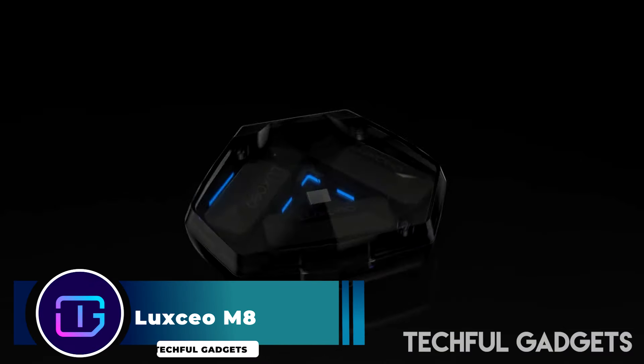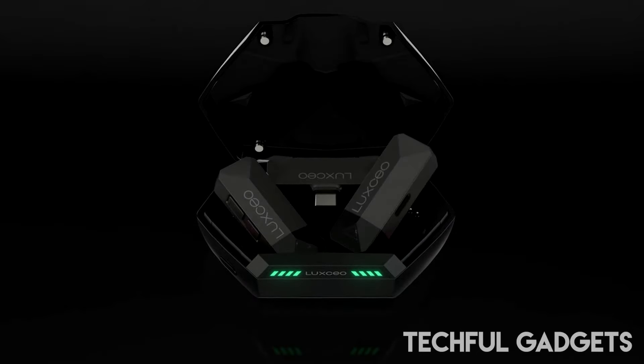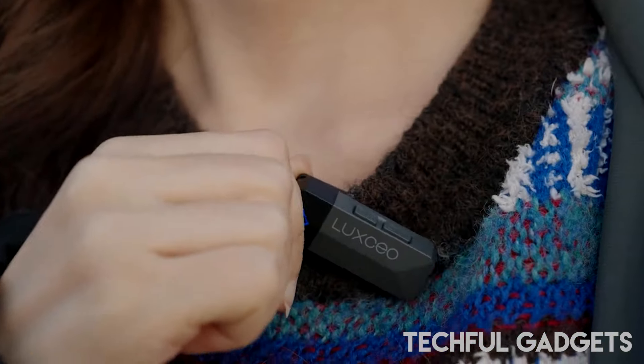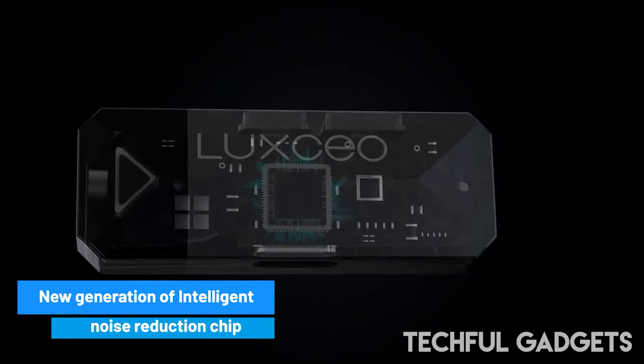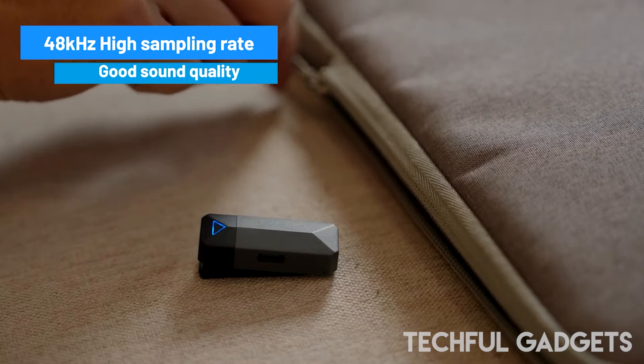Luxio M8 — Meet the M8 Smart Wireless Microphone, the ultimate choice for top-notch recording. Enjoy effortless plug-and-play operation, eliminating the requirement for extra apps. Crafted for flexibility, it thrives in various situations such as web broadcasting, vlogging, and interviews.